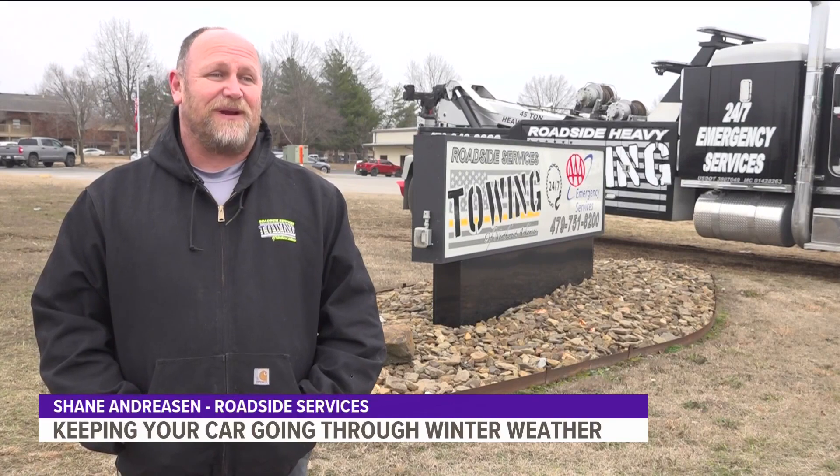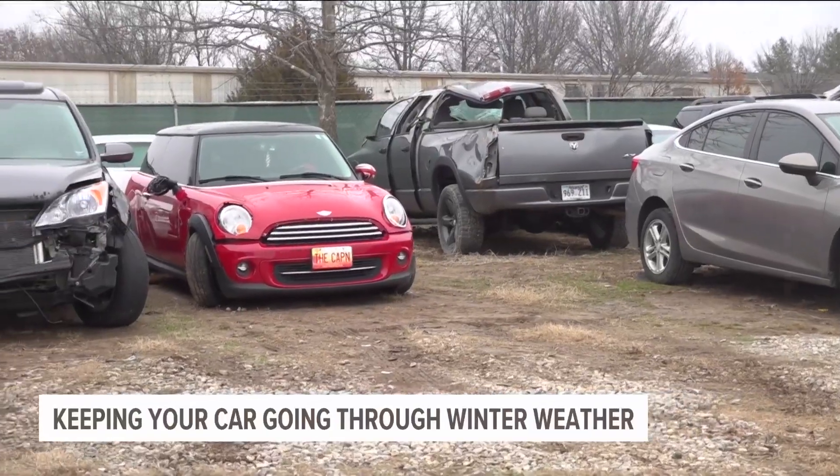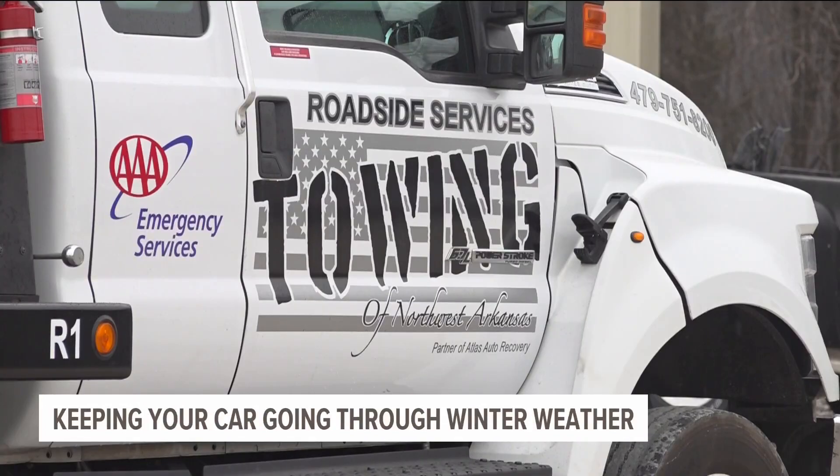The body shops are backed up around here quite a bit — we have a yard full of cars they won't fix. Shane Andreessen is the facilities manager for Roadside Services, a contractor for AAA Roadside Assistance.